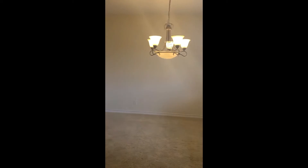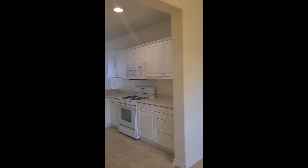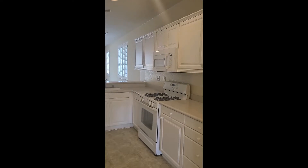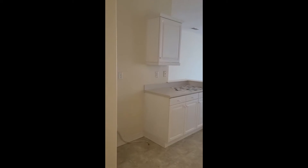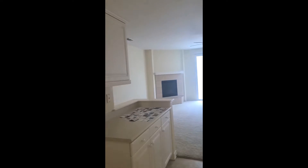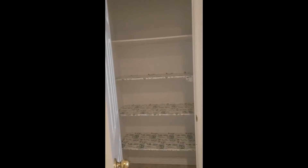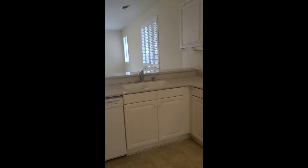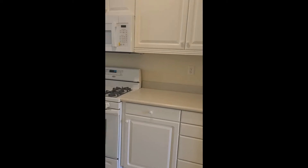To the right is the dining room, which does have the plantation wood shutters. The dining room leads you into the kitchen — white cabinets, white appliances, and a pantry. It's a good-sized kitchen and the countertops look to be Corian.